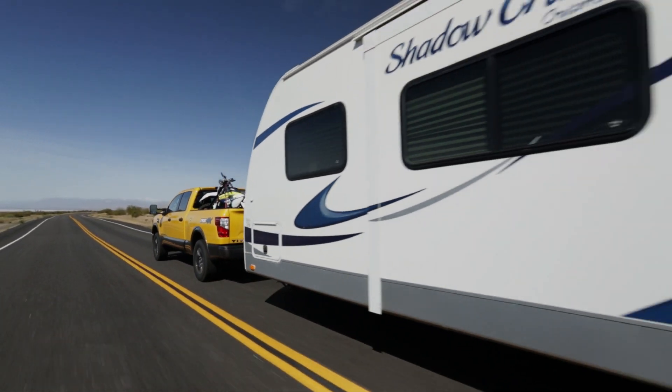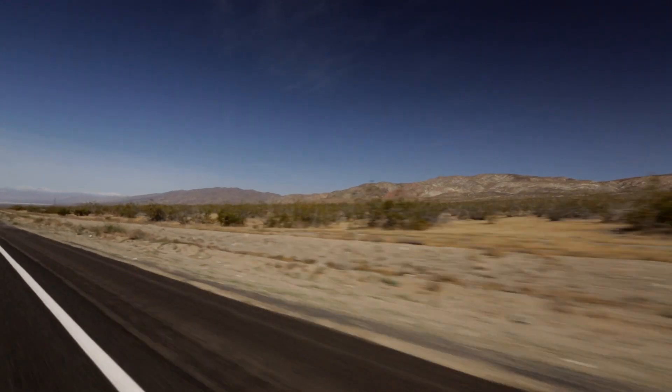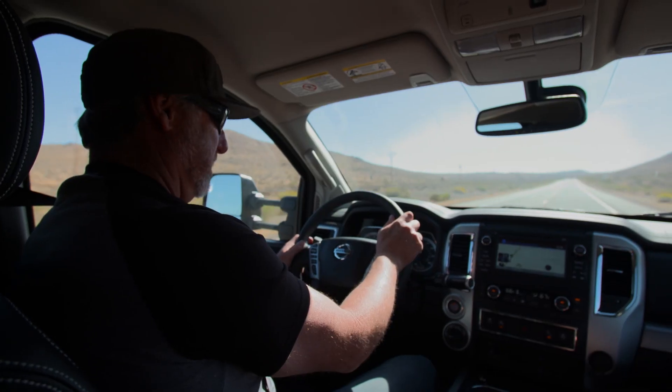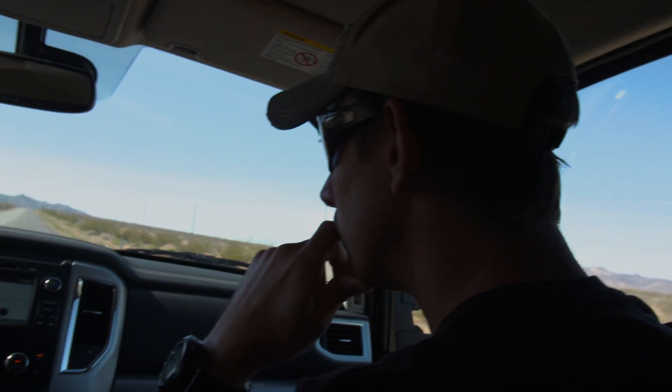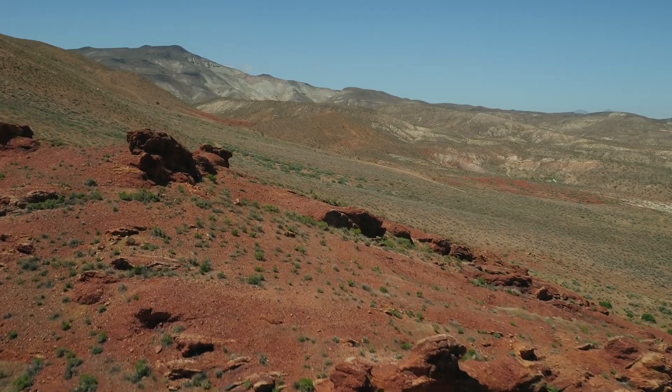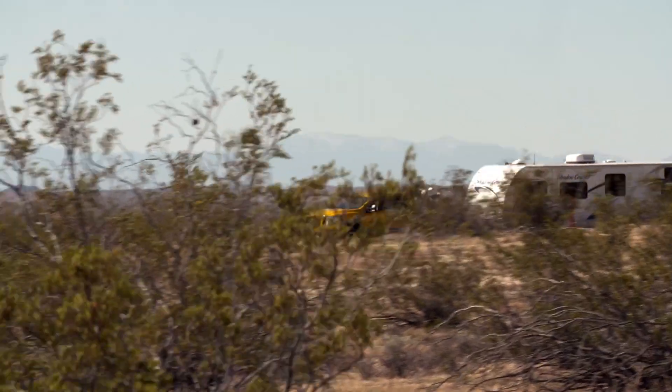My whole family grew up out here riding. Most Californians ignore this because they think it's just desert. But in my world, it's the most beautiful landscape, the most diverse terrain in the United States.